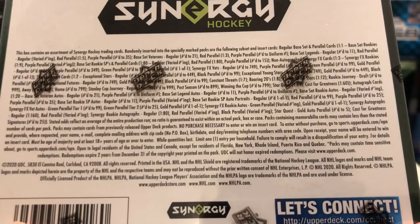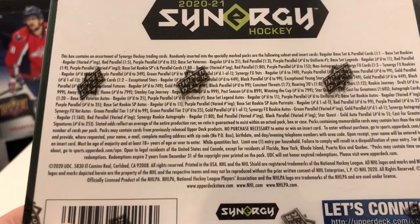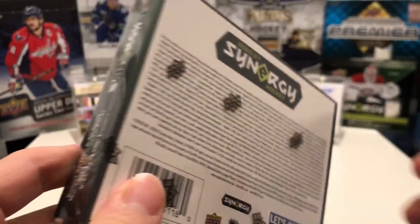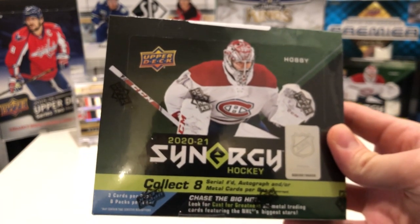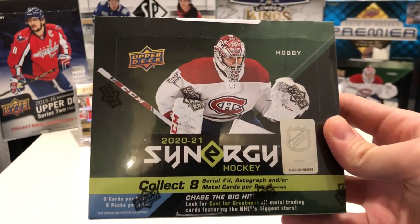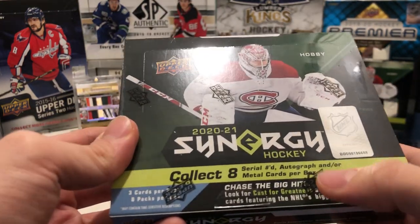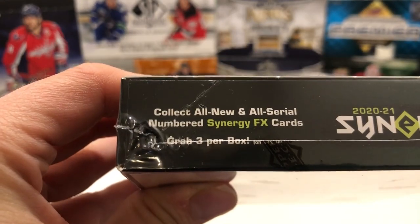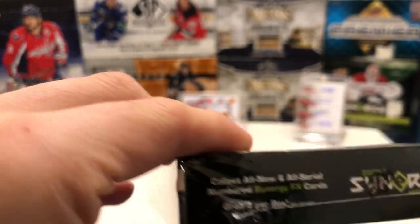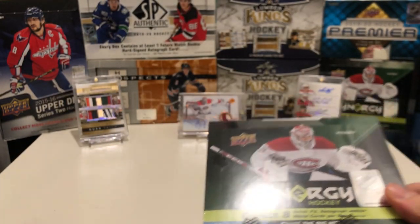Here are the odds in case any of you care about that. What we're hunting — what would be nice to pull would be an autograph. There are four autos in every 10 boxes, and eight autos in a 20-box case. Each of these boxes has three cards a pack and eight packs per box.